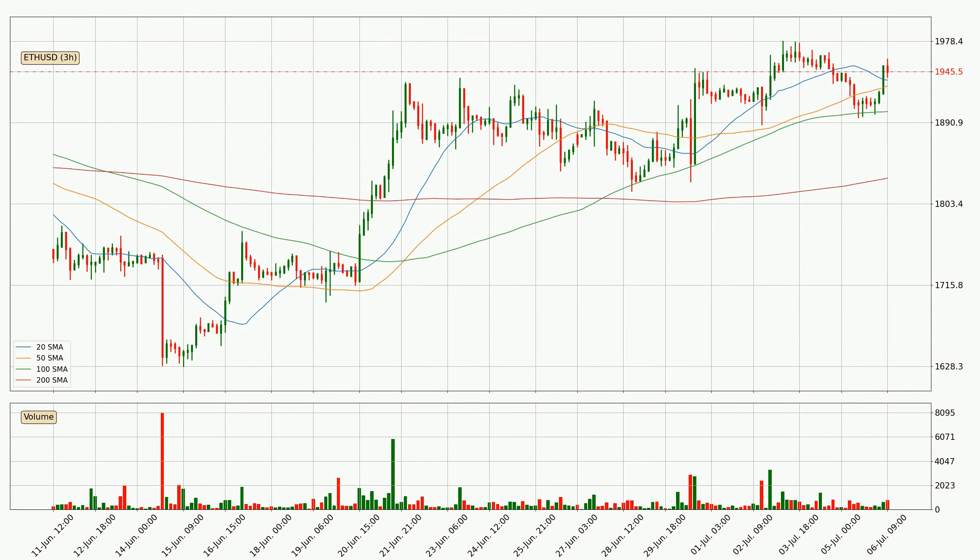Jumping to the three-hourly simple moving averages, the current price is above all simple moving averages for this time interval, which looks bullish. It is to watch if the closest SMA, the 20 SMA, could hold support or the price will break it to the downside, below the current price of around 1937.